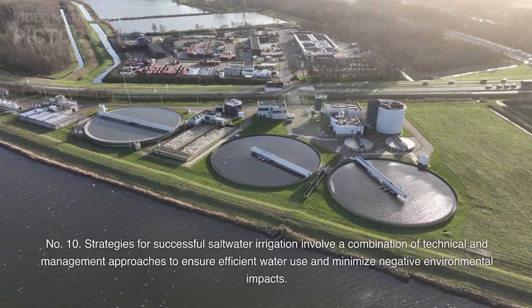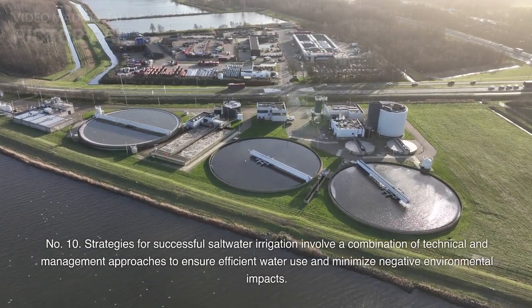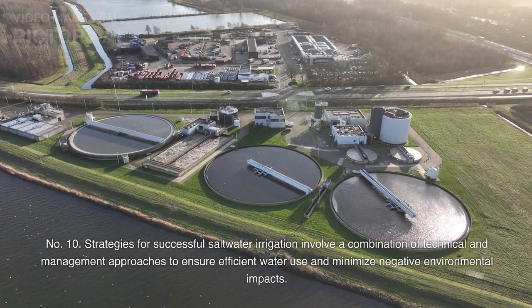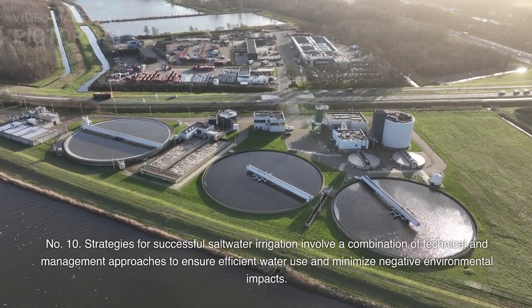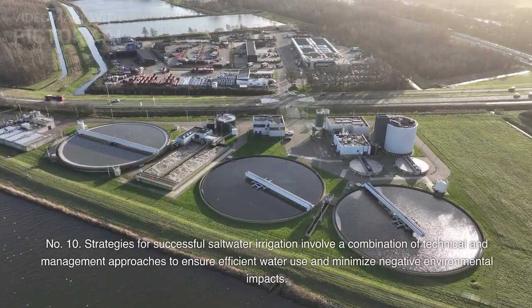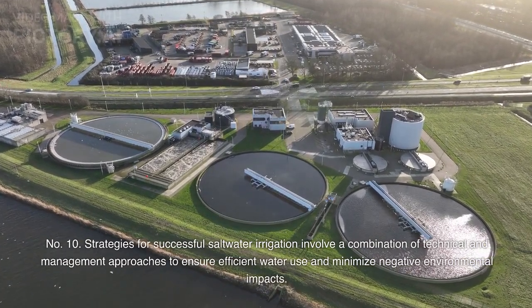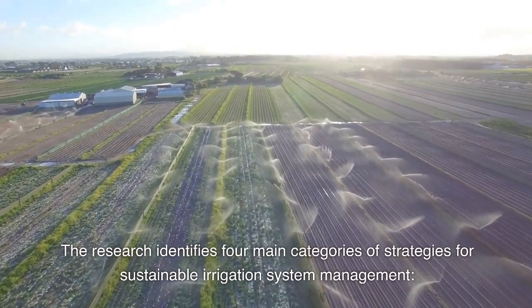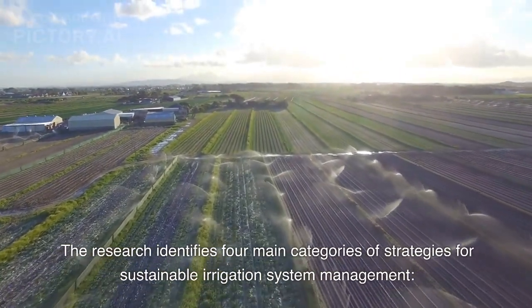Number 10: Strategies for successful saltwater irrigation involve a combination of technical and management approaches to ensure efficient water use and minimize negative environmental impacts. Research identifies four main categories of strategies for sustainable irrigation system management.